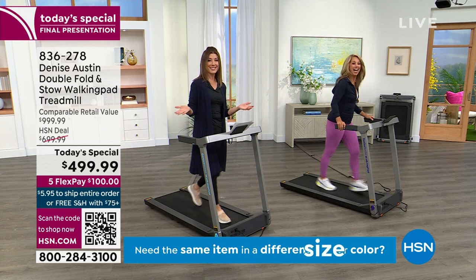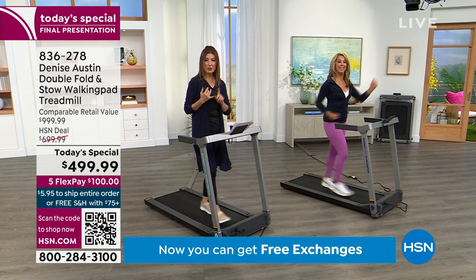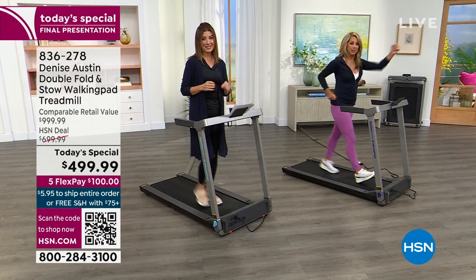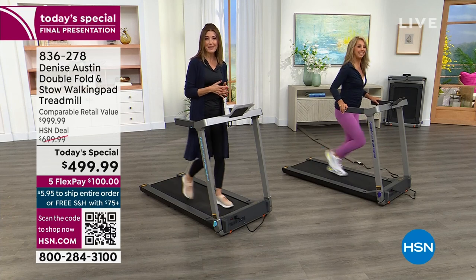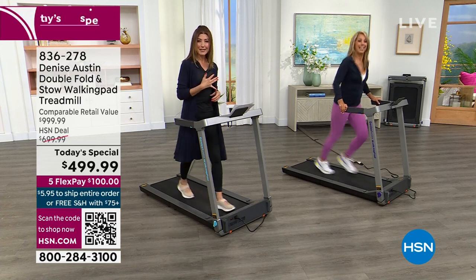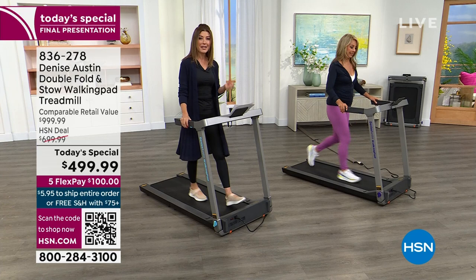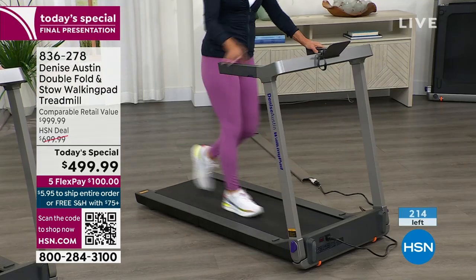First ever Denise Austin today's special featuring fitness — and it's the first one we've ever shown that actually folds twice so you can store it away easily. It folds down to about the size of a suitcase. Everything you ever thought was the reason you didn't get a treadmill before — we're going to answer your prayers today. Not only does it not take up a lot of room, it's also more affordable than ever. It has all the features you want, and we can get it out to you for flex payments, just $100 a month. We'll give you 30 days to try it out, absolutely risk-free. You can walk, jog, or run up to seven and a half miles per hour. Denise, you have a patented treadmill here at HSN — congratulations.